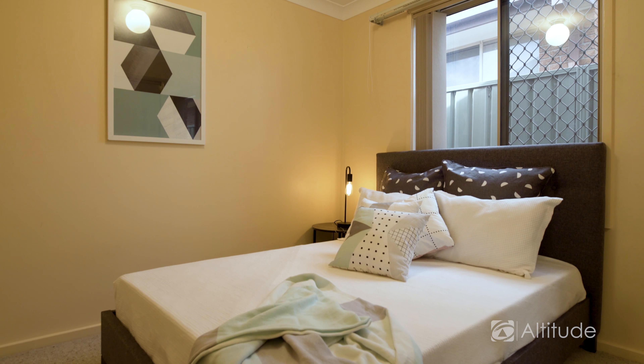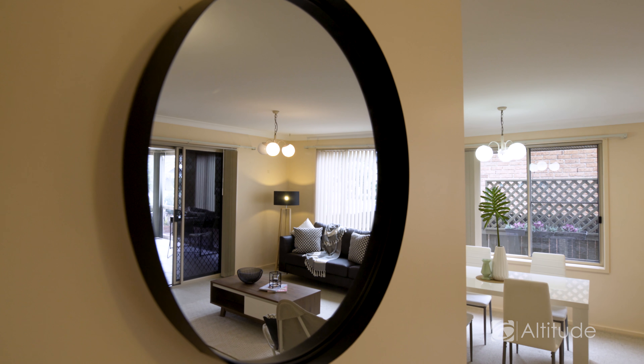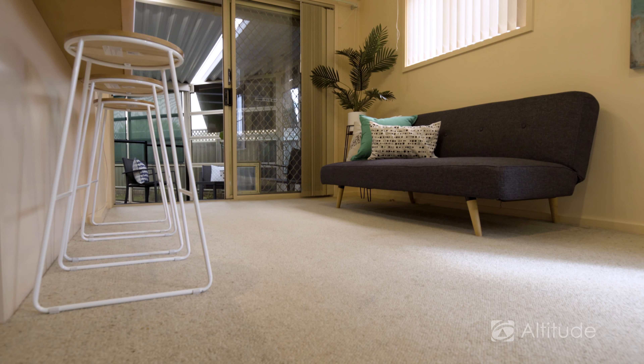The master bedroom has the en-suite, and look, there's really very little to do — a quick lick of paint, maybe some new carpets or even bamboo floorboards. We've got a fabulous dwelling here.